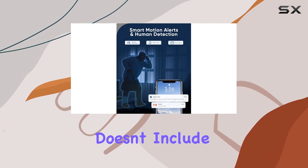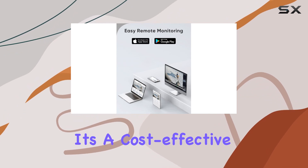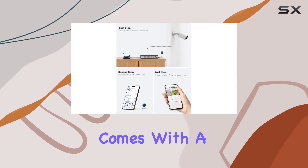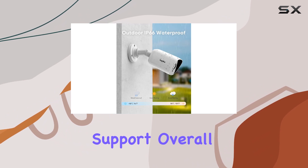While the system doesn't include a hard drive (HDD), which is a separate purchase, it's a cost-effective option for those who may already have storage solutions or prefer to customize their setup. The package comes with a one-year warranty, providing assurance of quality and support.